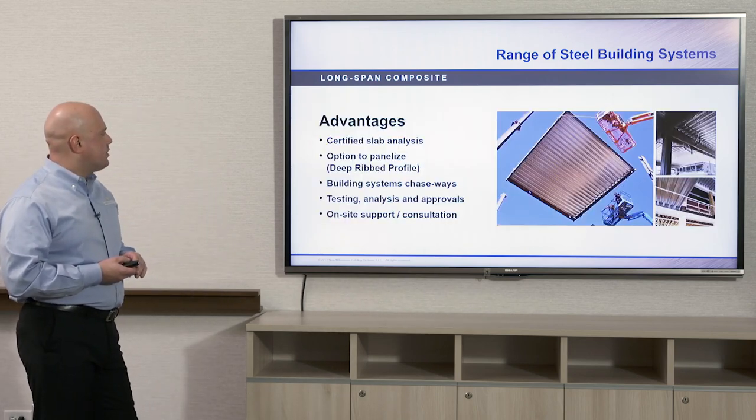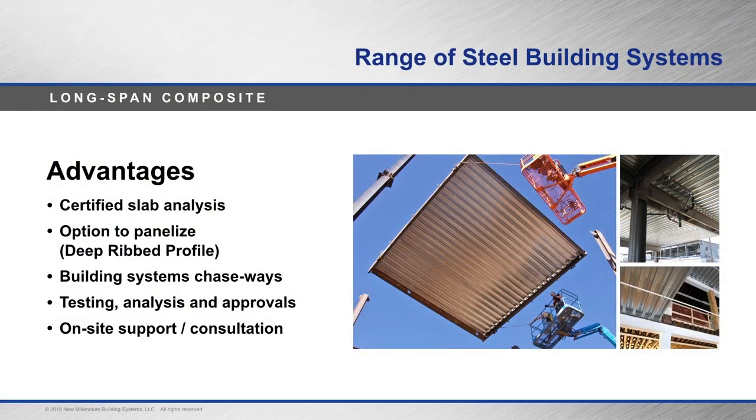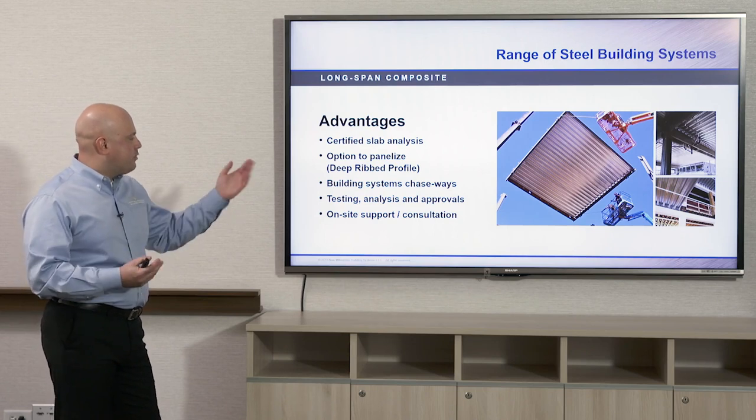With deeper composite deck, there's a certified slab analysis program available to check for vibration and deflection, because with these long spans you don't want your deck to vibrate or deflect too much. Building system chaseways can be incorporated into a deep rib composite deck. Testing and analysis approvals are available, and on-site support and consultation is available through different deck companies for using this type of system.